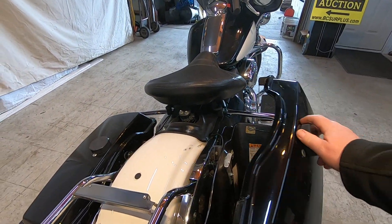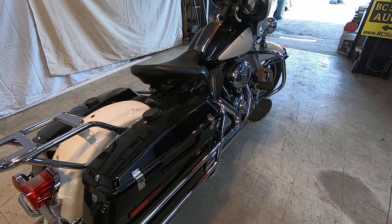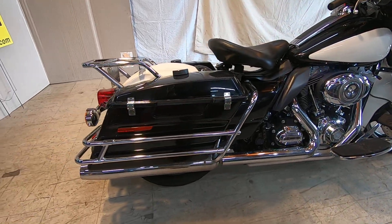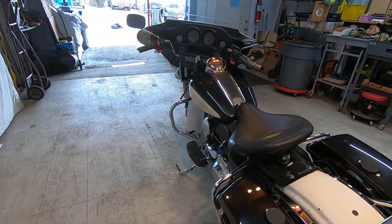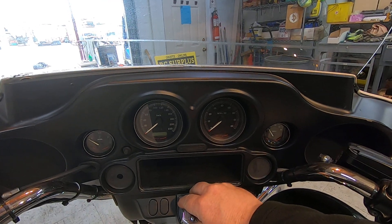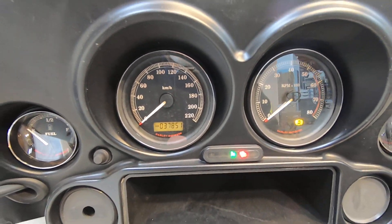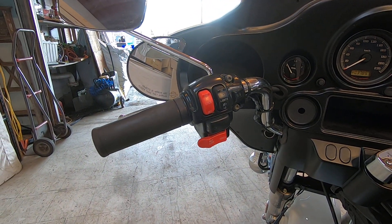And then I'll come up and do a start for you. Six-speed transmission — I think they're FLHTP 2013 Harley Davidsons. Not very often these come available. Thirty-seven thousand, eight hundred and fifty-one kilometers. There are a few extra buttons on the handlebars for you.